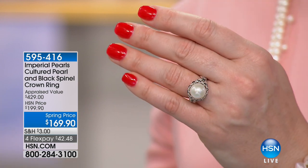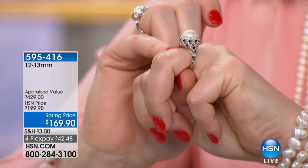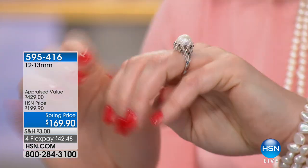Item number 595-416 — still to come, we'll talk about it coming up. And then I'll take it off because I want you to see the gallery even underneath. The under-gallery is a work of art.